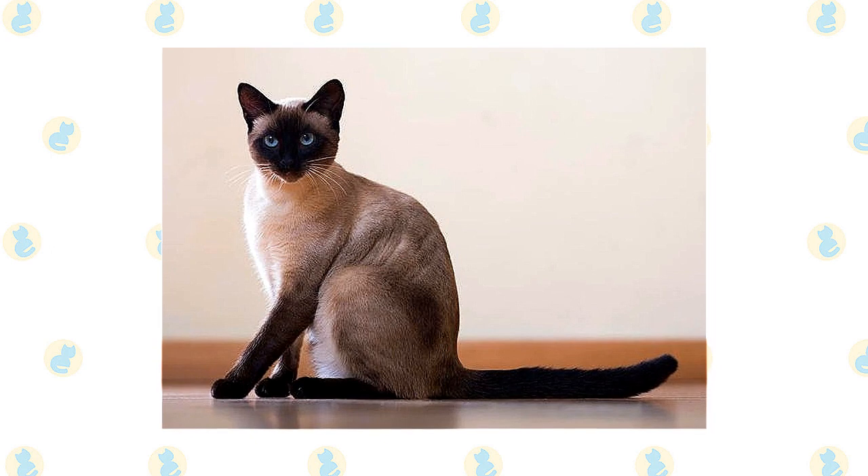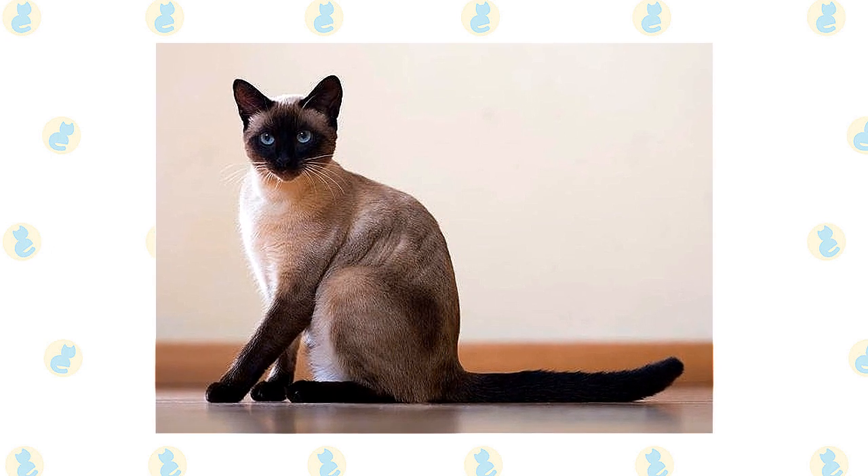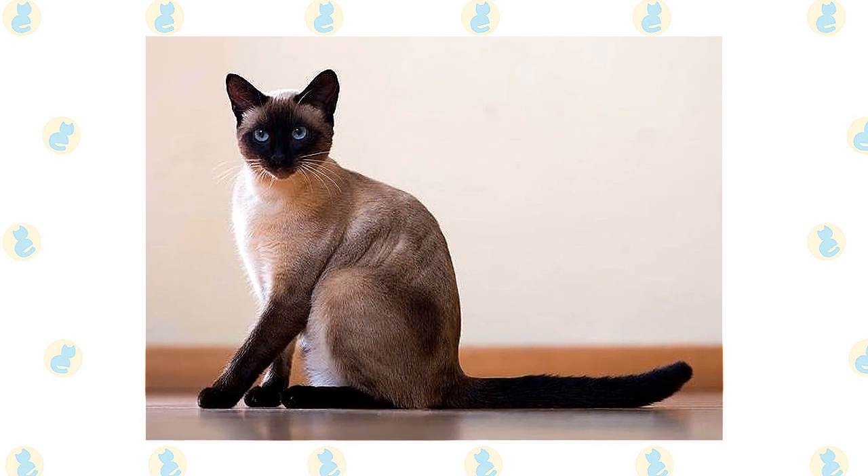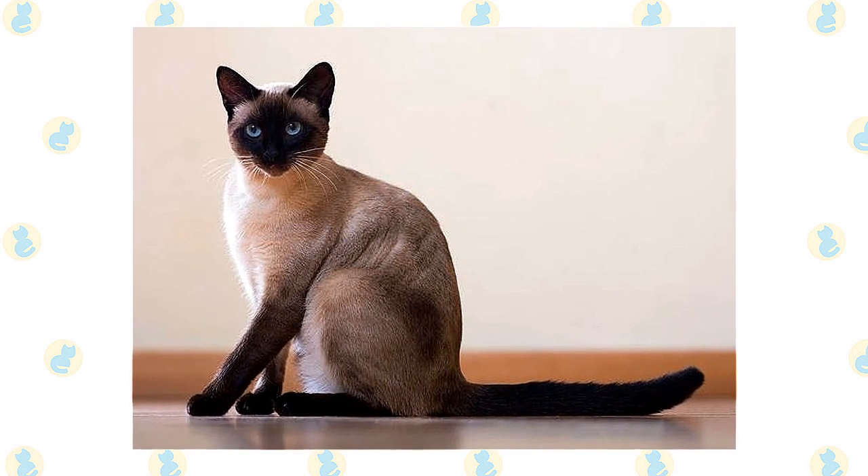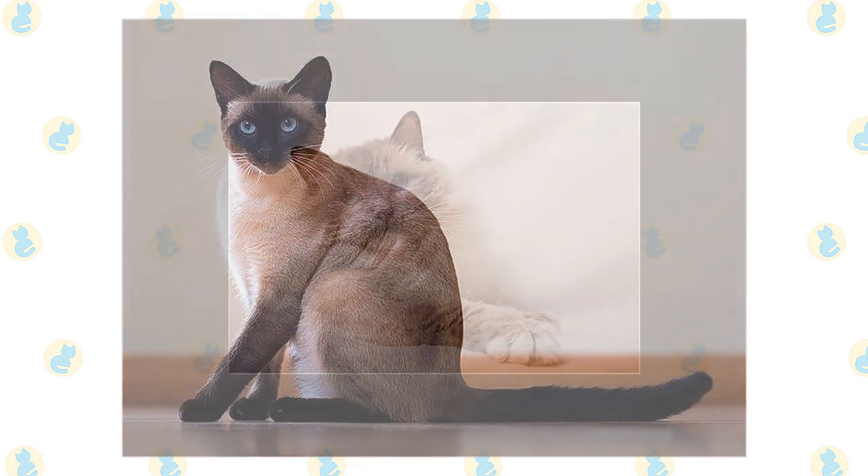The body is often described as tubular and is supported by long, slim legs, with the hind legs higher than the front legs. The Siamese walks on small, dainty, oval paws, and swishes a long, thin tail that tapers to a fine point.